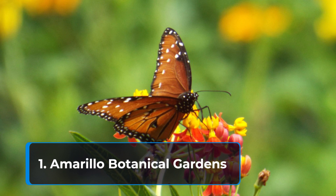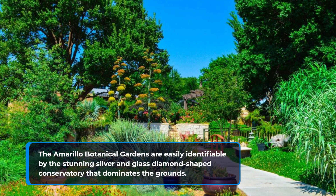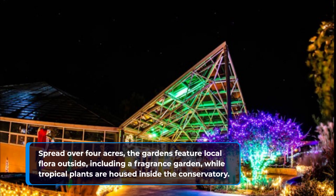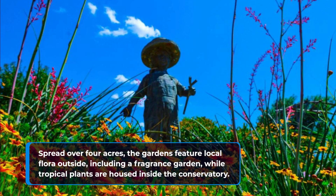1. Amarillo Botanical Gardens. The Amarillo Botanical Gardens are easily identifiable by the stunning silver and glass diamond-shaped conservatory that dominates the ground. Spread over 4 acres, the gardens feature local flora outside, including a fragrance garden, while tropical plants are housed inside the conservatory.